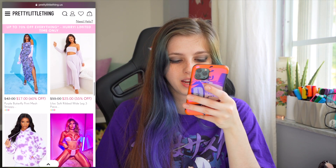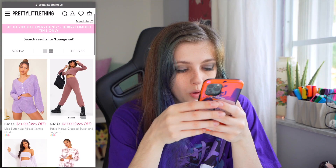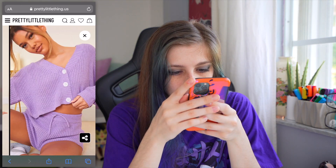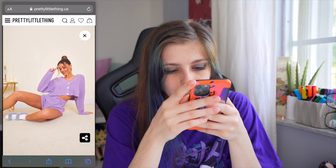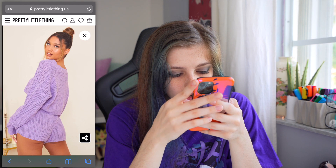Maybe I should do a swimsuit video — smash the like button if you guys want to see that. I really want a lounge set; I don't have one. I want like a purple lounge set. Please don't be see-through. I really like this — I like the big buttons too. I don't like when there's a lot of detail and it's cropped, but I do like cropped stuff.